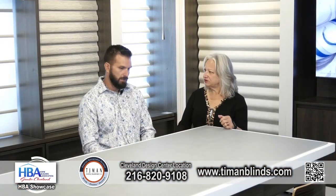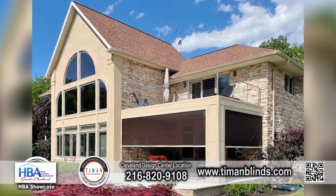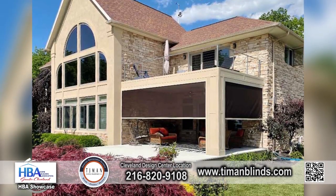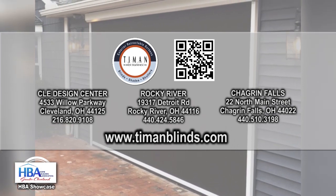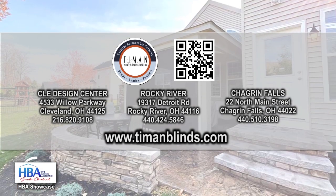So you can customize it? Yes, we customize everything for the consumer's needs. We'll come out to the house and we have a lot of different options, whether they are operable or stationary. You can contact us via TiemannBlinds.com.